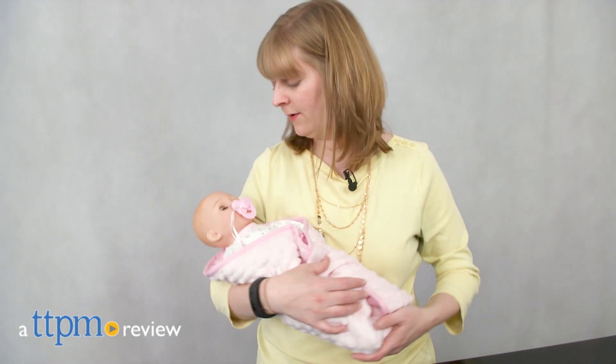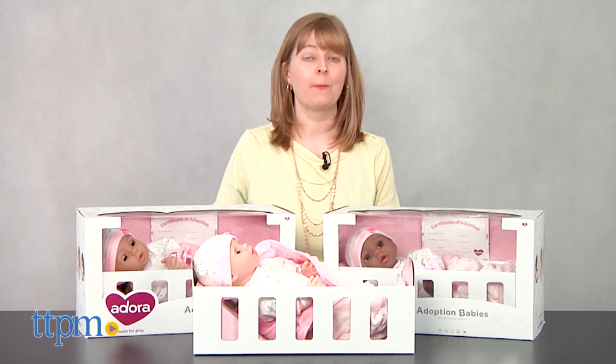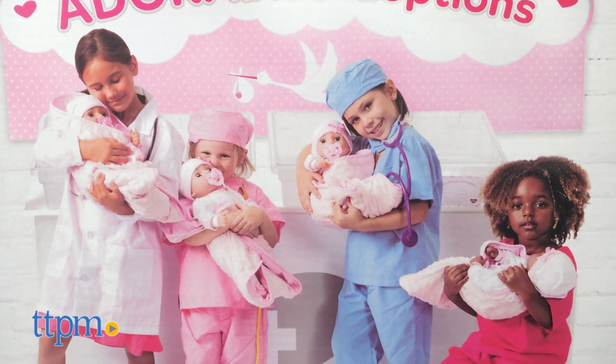Bring home a new bundle of joy! Hi, I'm Laurie from TTPM, here with Adora's Adoption Babies Baby Dolls. The line includes four dolls, each with a different skin tone and eye color, and we've got three of them here to show you.